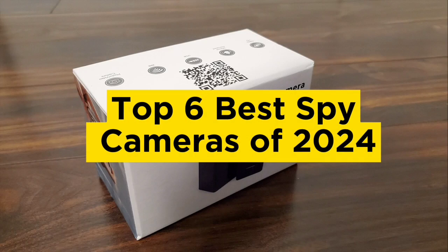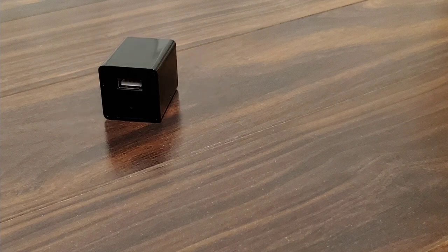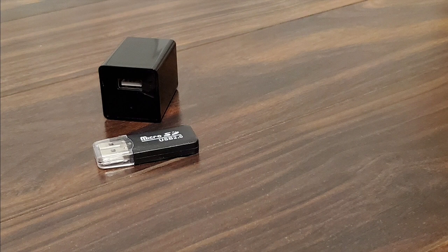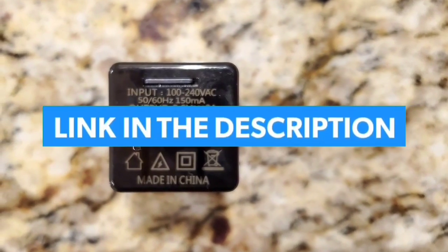Top 6 Best Spy Cameras of 2024. Hello guys, today in this video we are going to help you find out the best spy cameras on the market. I made this list based on my personal opinion and I tried to list them based on their quality, durability, customer reviews, and more. If you want to see their price and find out more information about them, you can check our links in the description below.